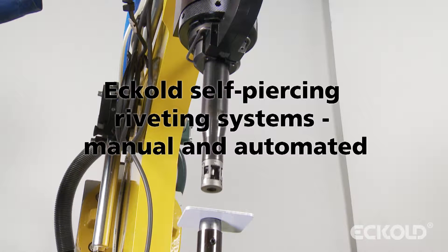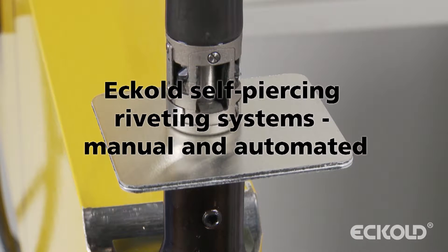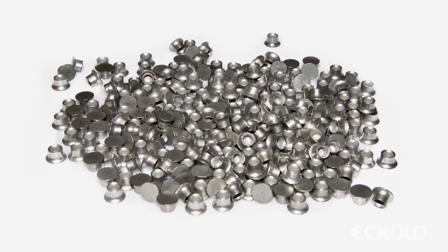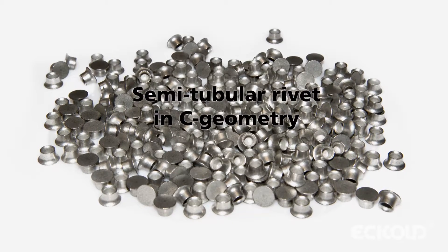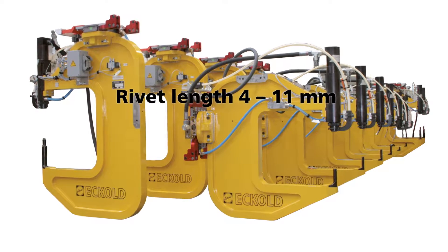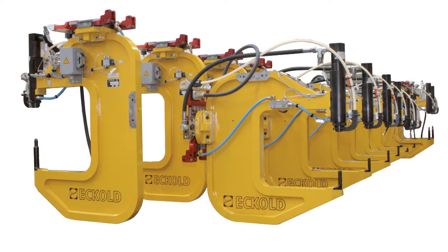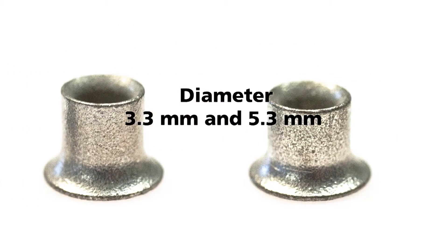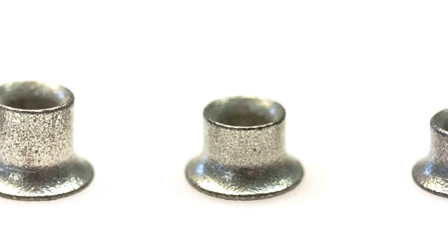Eckholt Self-Piercing Riveting Systems — manual and automated. The Eckholt Self-Piercing Riveting Systems allow for the secure geometry insertion of semi-tubular rivets. As a manufacturer of precision machinery, we specialize in the development and design of custom-engineered equipment. When it comes to self-piercing rivets, we are not bound to a single rivet manufacturer.